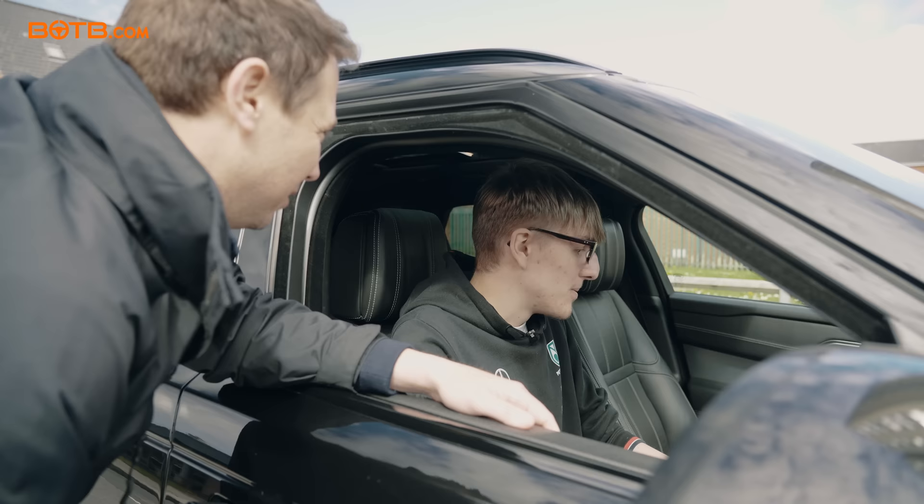I just can't believe it. What's going through your head, Dan? I don't even know. Just... shock. I'm shocked, I really am.